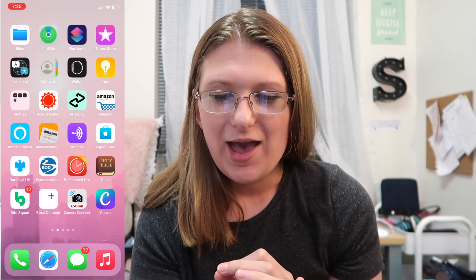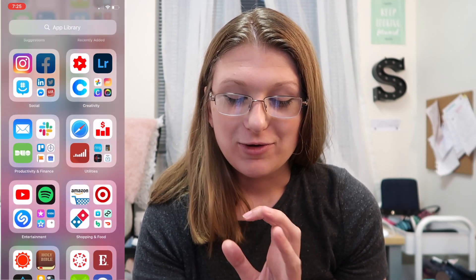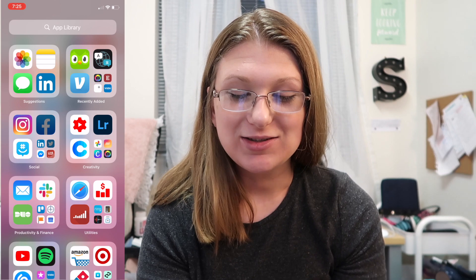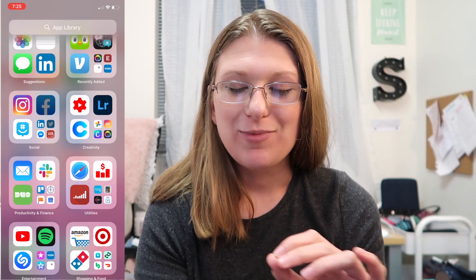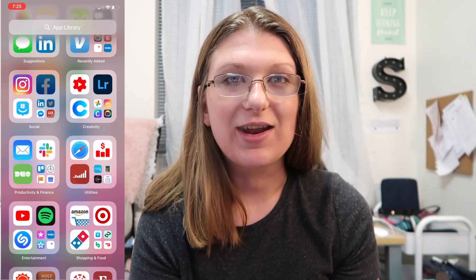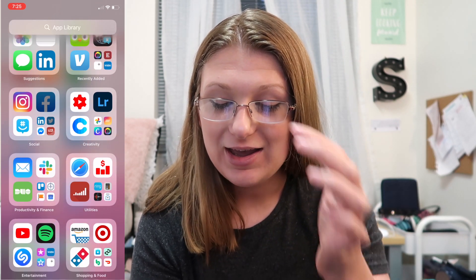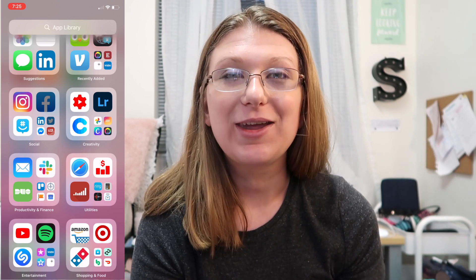The next thing is the App Library, which I really love. The apps are sorted by your most used, which makes sense — I use Instagram, Facebook, and GroupMe the most out of social apps. YouTube Studio, Lightroom, and Cooler for creativity. Productivity and finance has Duo Mobile two-factor authentication for UF, my mail app, and Slack. YouTube Studio, our YouTube tracker, Safari, and Social Blade are in utilities.